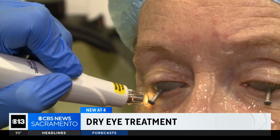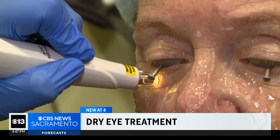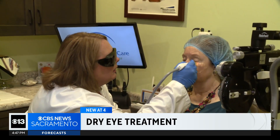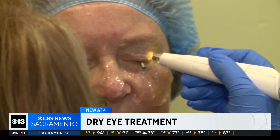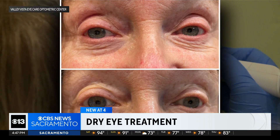Laser-grade corneal shields protect Robin's eyes throughout the procedure, which takes minutes, and an ultrasound gel is used to cool and soothe the skin. Visible results were immediate, but Robin says the real improvement came after several treatments.